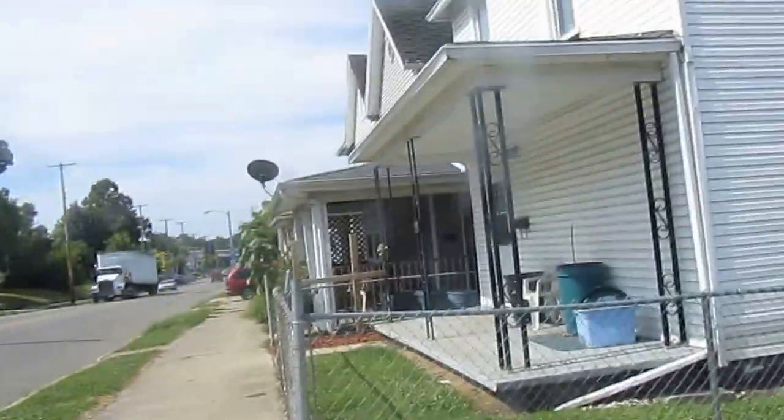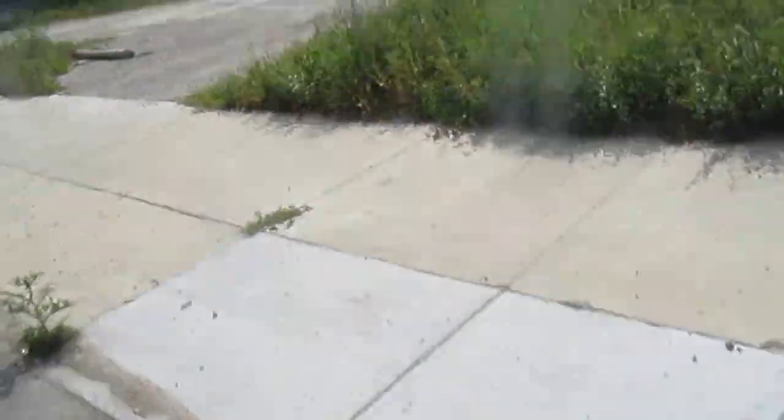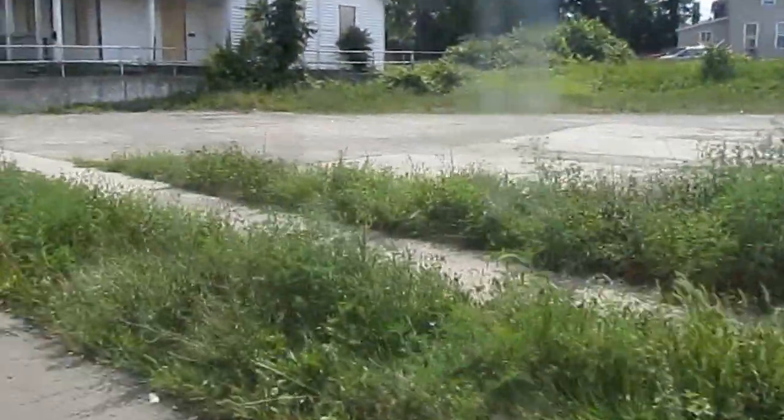Lagonda Avenue. Sherman and Lagonda — another vacant house right there. Lagonda and Sherman. Empty lot where probably a business or house used to stand.